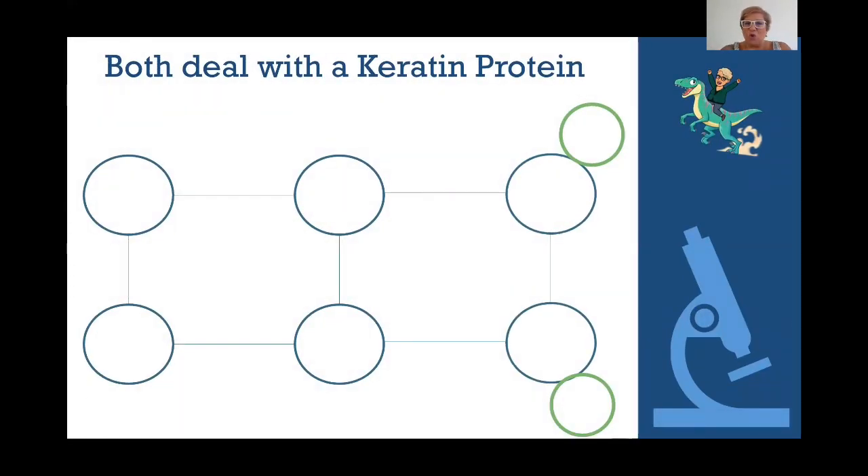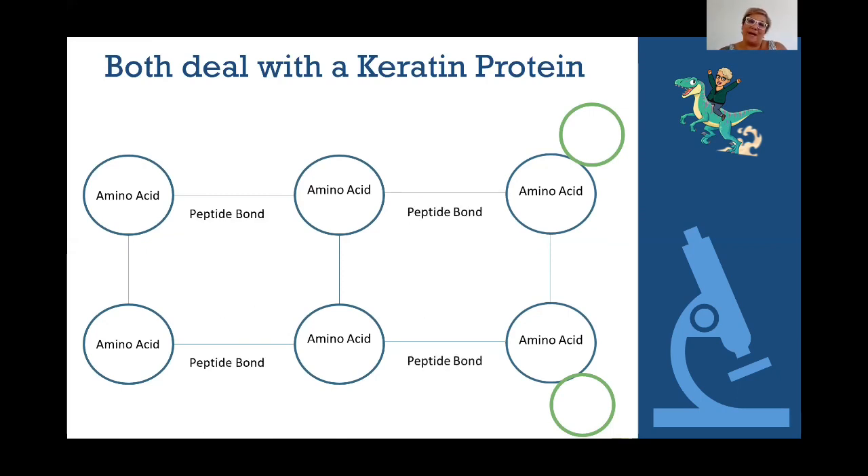Both of these processes deal with a keratin protein. This might look a little familiar to you — there's going to be some illustration of this in your textbook. Your keratin protein, or your hair, is made up of amino acids. There are 19 different amino acids. The amino acids are connected by something called a peptide bond, also known as an end bond. Each row is called a polypeptide chain, because poly means many — many peptide bonds. Two polypeptide chains line up with each other and they start to create this keratin protein.